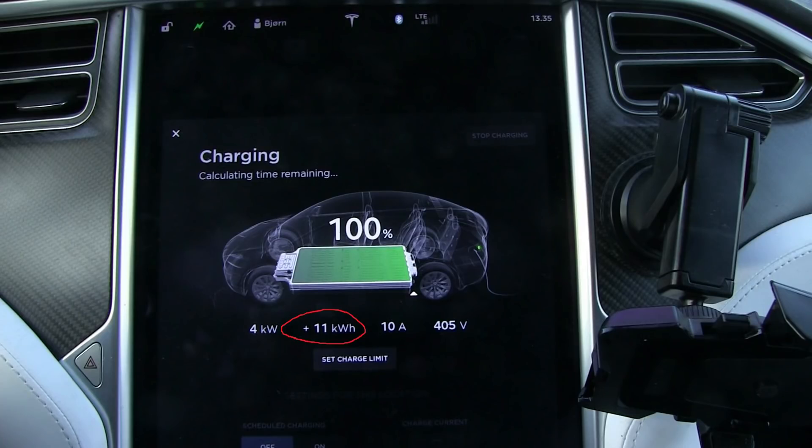Another mistake is looking at the kilowatt-hours added when you charge the car. For instance, at a supercharger you arrive with almost zero battery, charge to 100%, and it says you added 80 kWh during the session — so you think you have 80 kWh available. Unfortunately, that number is usually way too high, because it may include heating the car, cooling, or other auxiliary consumption while charging. So you cannot use that number either.